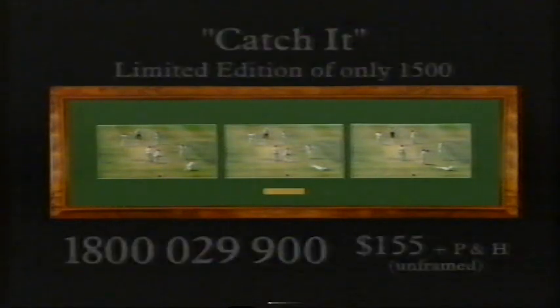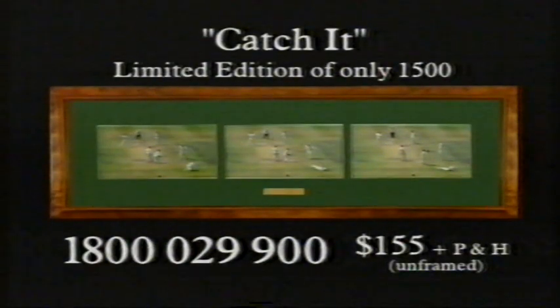Now that photograph is one of 1,500 — very much a limited edition. It's priced at $155 unframed, plus premium postage and handling. The phone number is 1-800-029-900. Delivery before Christmas is possible if the photograph is ordered today. Need to have your credit cards ready.